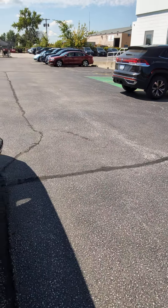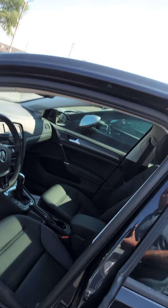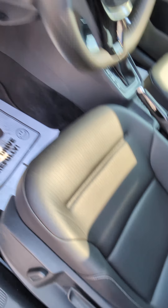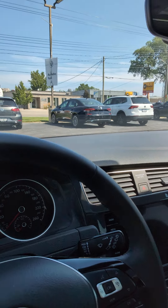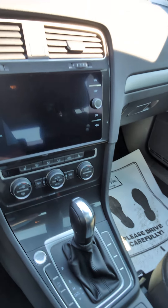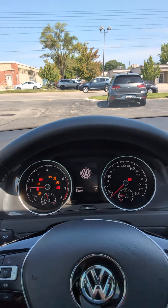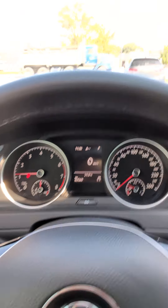I'm going to jump on in here and have a look at the inside. We're going to start it up. Does have push button start there. Car has 63,569 kilometers — very, very low.